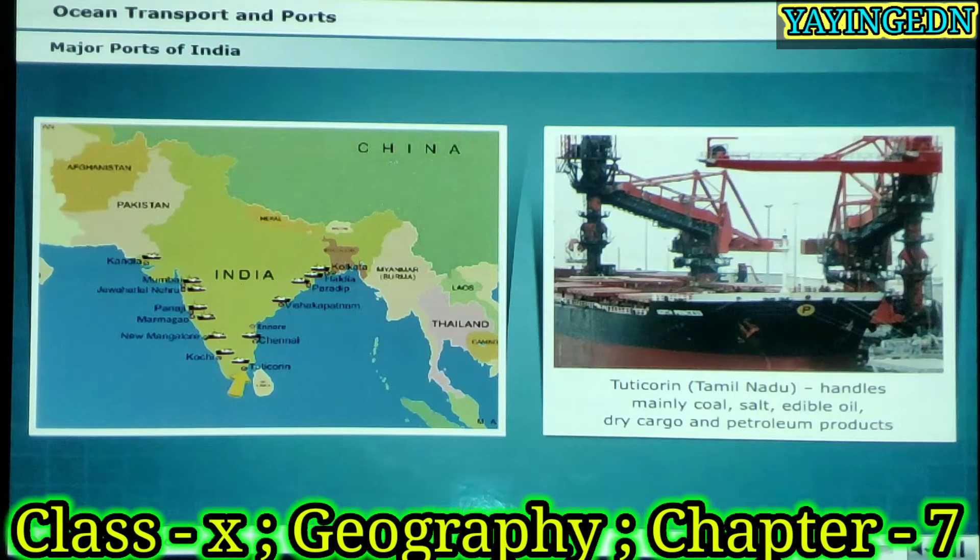Tuticorin port is located on the east coast of India. It handles mainly coal, salt, edible oil, dry cargo and petroleum products.